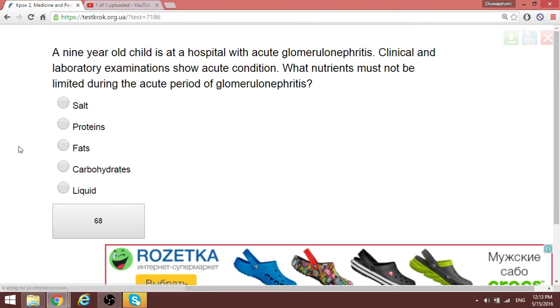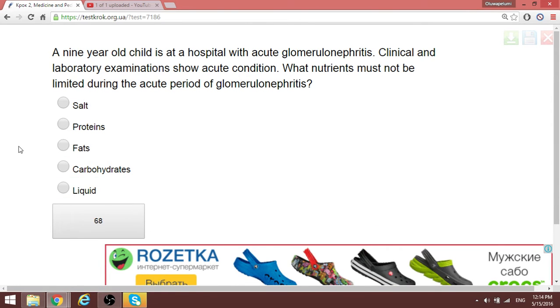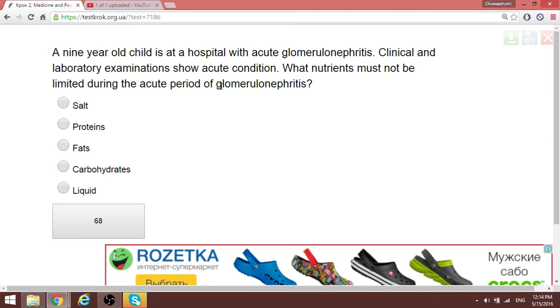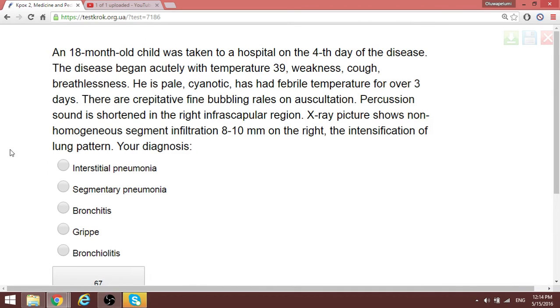A nine-year-old child is in hospital with acute glomerulonephritis. The question asks which nutrients must not be limited during the acute period. The answer is carbohydrates — carbohydrates should not be limited.